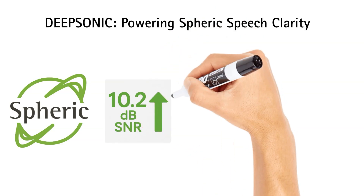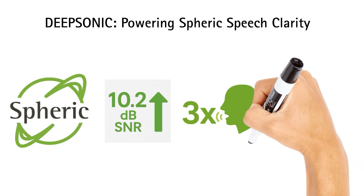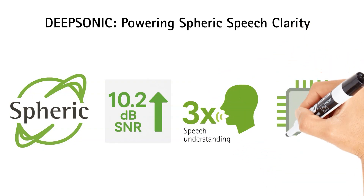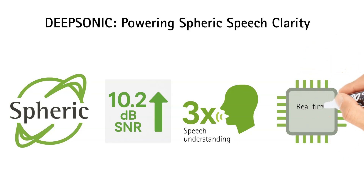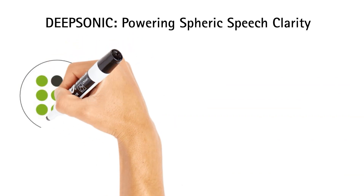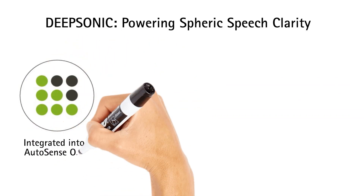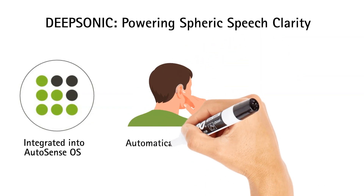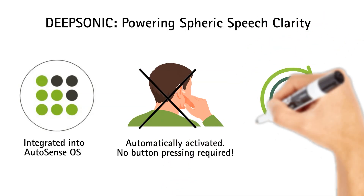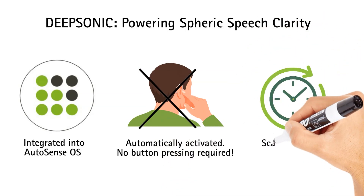Spheric Speech Clarity delivers up to 10.2 dB improvement in signal-to-noise ratio, up to a three-fold improvement in speech understanding compared to other leading devices, and real-time processing with no perceivable delay. And the best part? It's integrated within Autosense OS, meaning Spheric Speech Clarity activates automatically in noisy situations — no manual input, no app to load, no internet connection required.